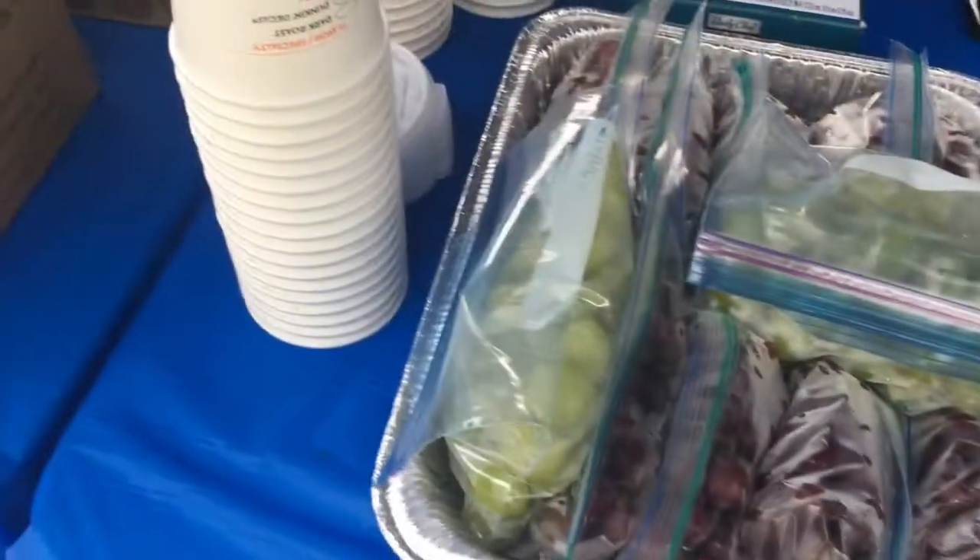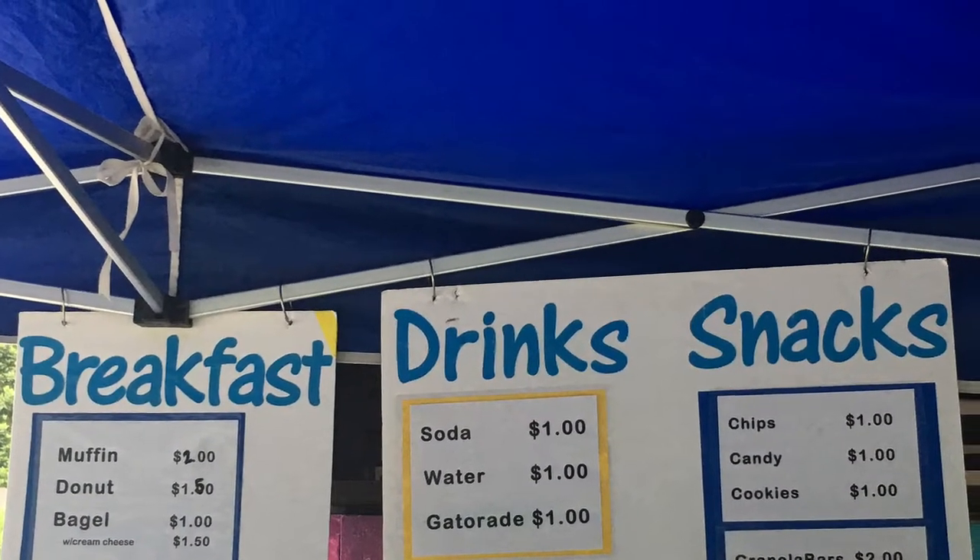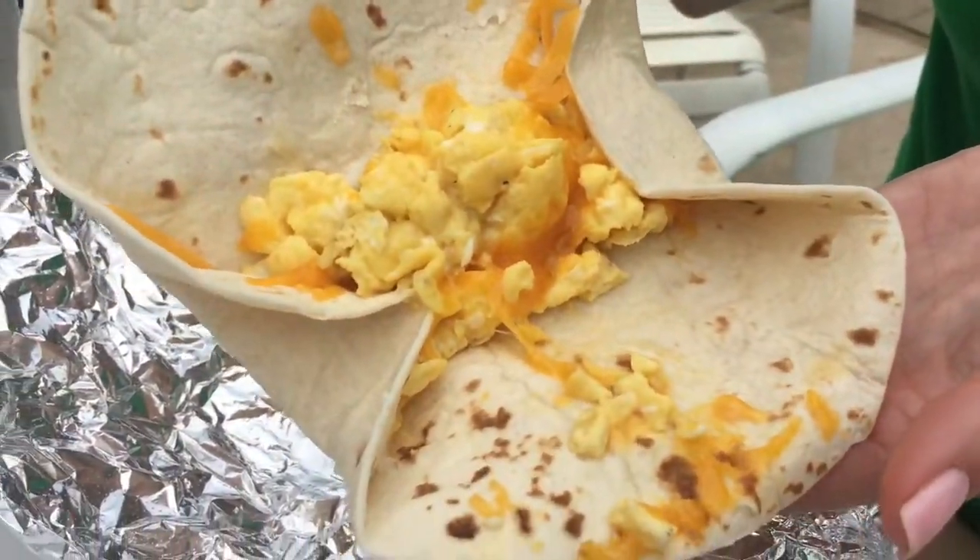Today we're going to be testing out the egg burrito. Taster number one, Kate — it was made fresh on a little griddle, I saw them making it. How is it? She thinks it needs ketchup honestly, but there's a lot of tortilla going on.